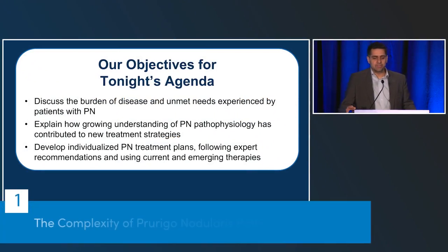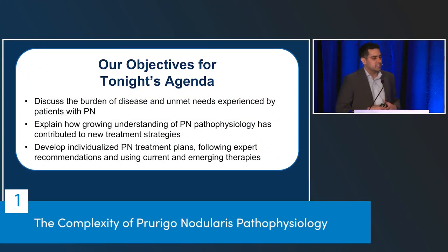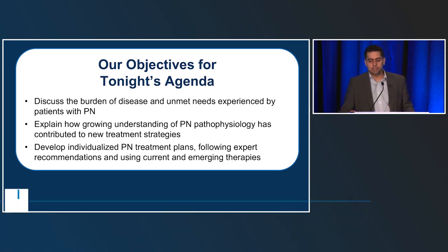These are our objectives tonight. We're going to discuss the burden of disease and unmet needs experienced by PN patients, talk about the growing understanding of PN pathophysiology and how that's contributed to new therapeutic strategies, develop individualized treatment plans following expert recommendations, and also discuss current and emerging therapies.